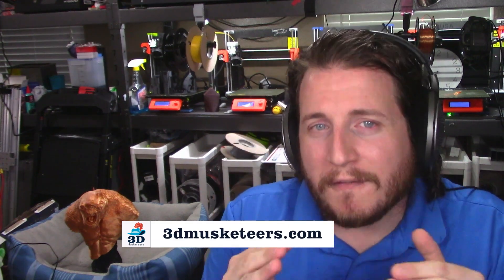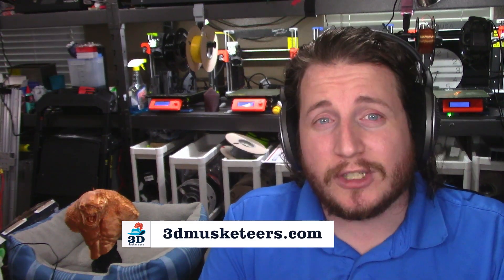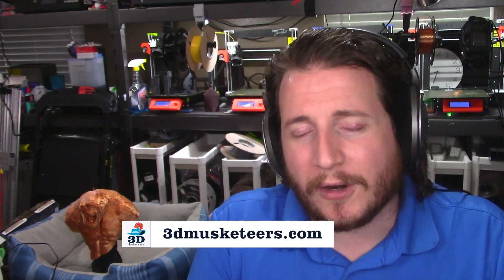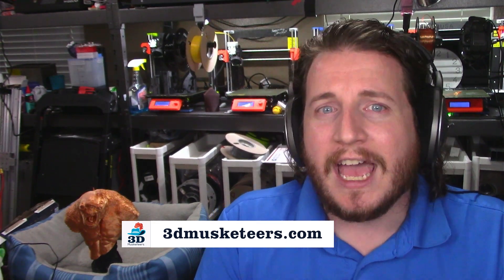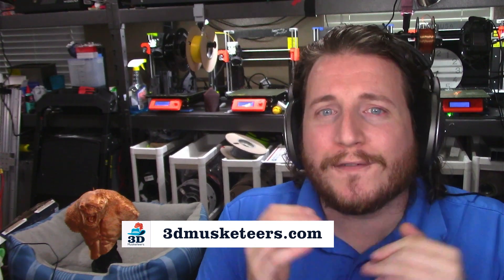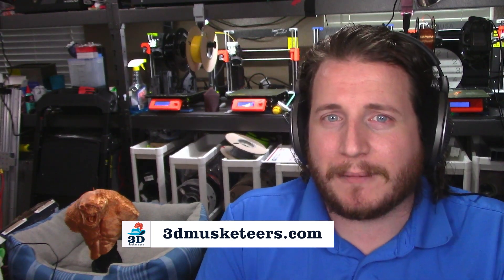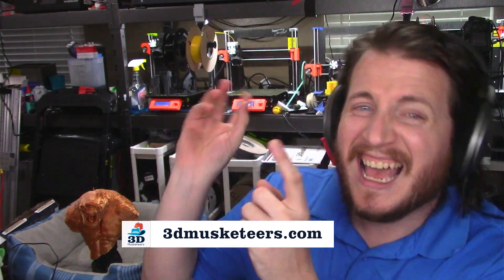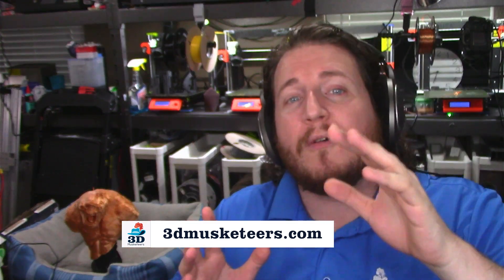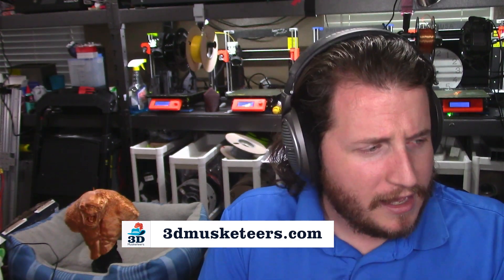If you love 3D printing but you hate some of the hassle of doing it, reach out to the pros at 3D Musketeers. We have almost 43 printers and over 40 years of experience helping people just like you get the ideas out of your head and into your hands with full art-to-part rapid prototyping and product development using awesome machines like the Prusas that you see behind me. It's an amazing thing. And we also now have 3D scanning.